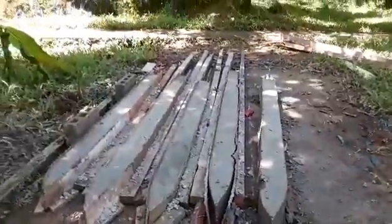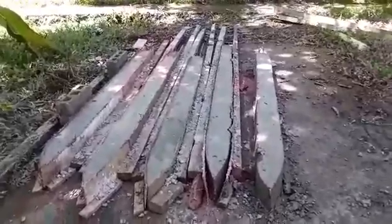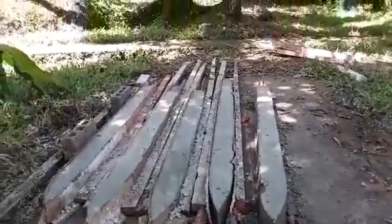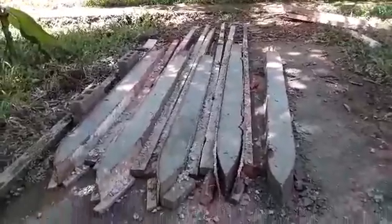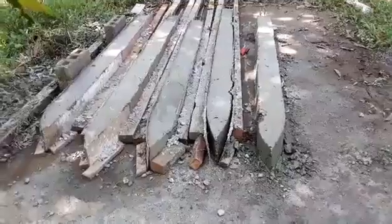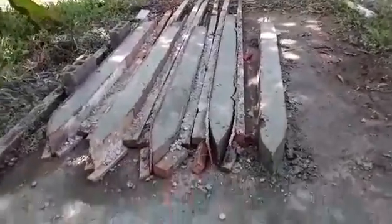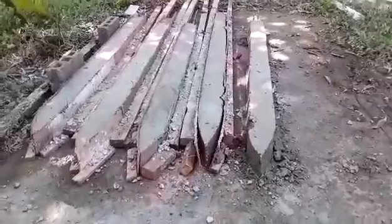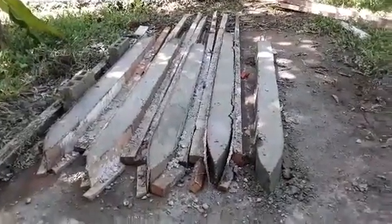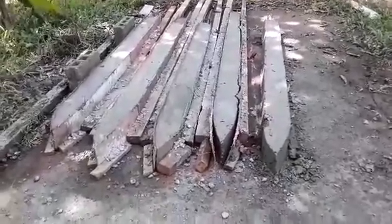I just wanted to show you these concrete pillars that they're building. We're upgrading the lobster cages so that we can have a nice front porch to lay out on and sit in chairs. They're putting a point on them so they can drive them down into the ocean. If I knew how to edit, I could do different videos, but you get it all in one shot. They're building these things down here and then taking them by boat over to the lobster cage and driving them into the water.